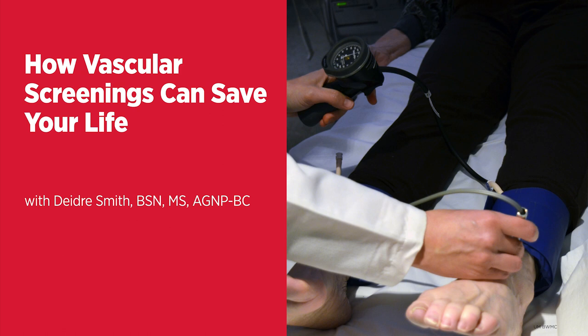Because it could save your life. Absolutely, Cheryl. Deidre Smith, thanks so much for talking about the importance of vascular screenings. You can find more shows like this one at umms.org/podcast and on the University of Maryland Medical System's YouTube channel. Thank you for listening to Live Greater, a health and wellness podcast brought to you by the University of Maryland Medical System. We look forward to you joining us again.